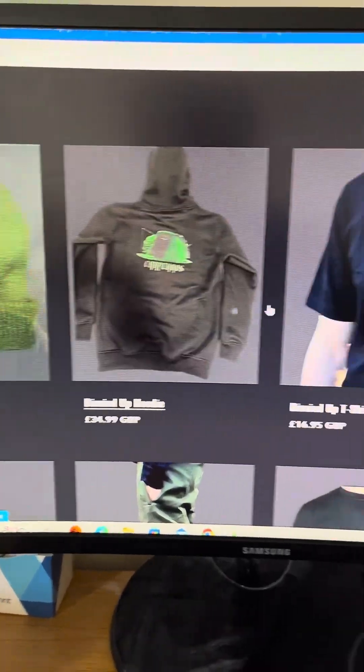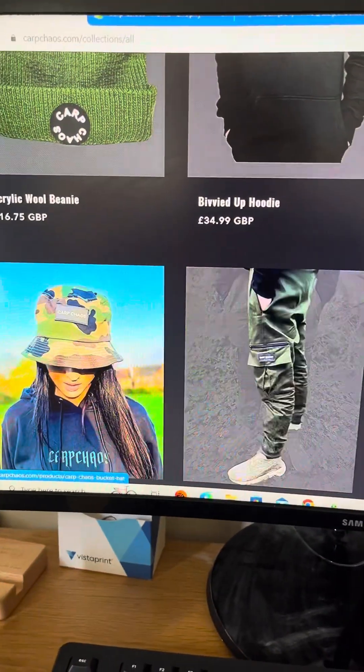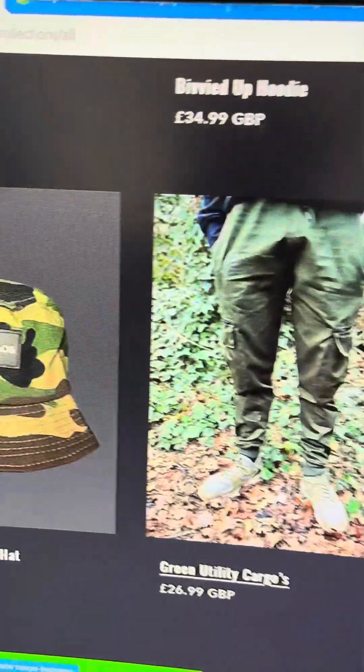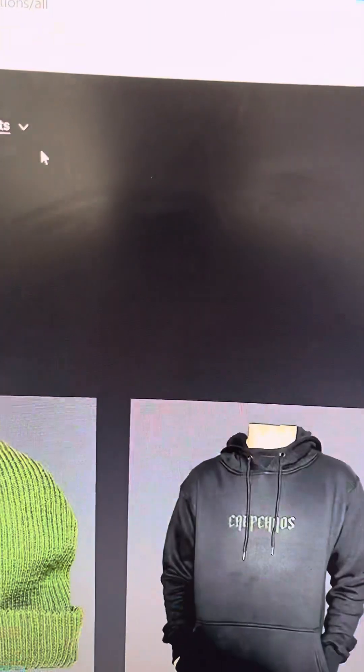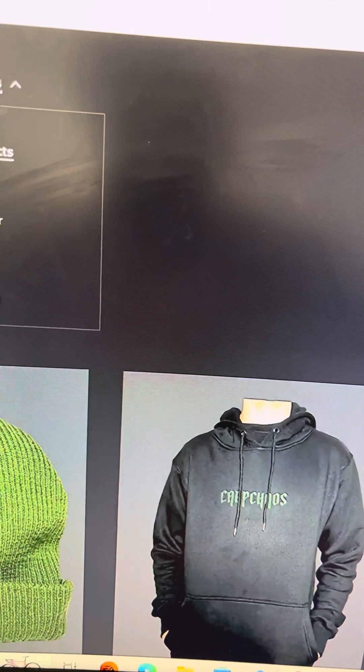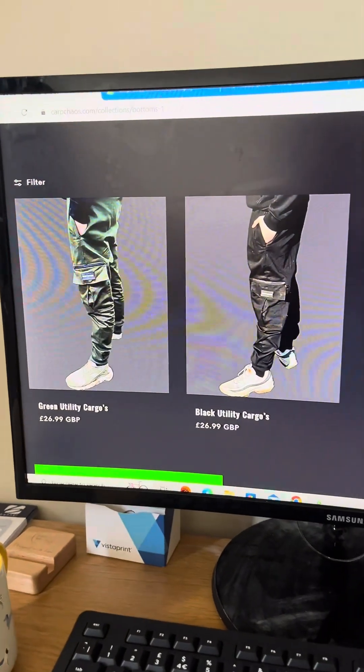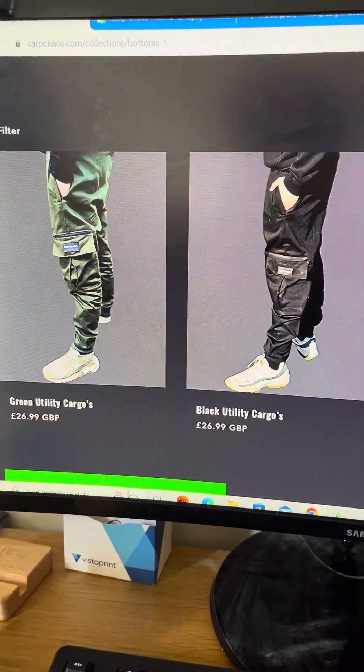As well as that, this is currently our product range. You'll notice by the end of the vlog there will be another item on here in the bottom section. So make sure if you haven't already, you check out what that is because I think this is going to be a massive, massive product, especially for the summer.